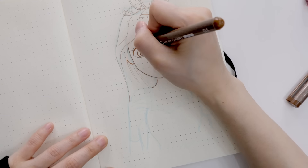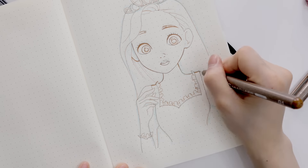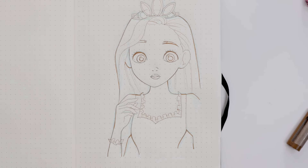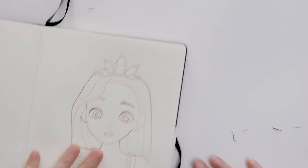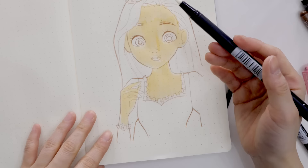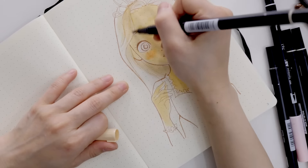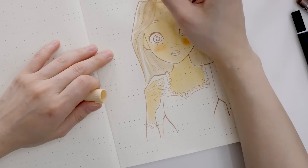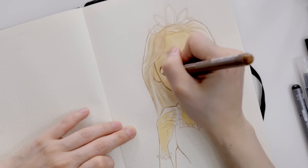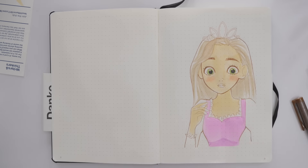I wanted to draw Rapunzel in kind of my own style — cartoon with a hint of anime since I'm the one drawing. I started with a rough draft using blue lead. I really recommend blue lead for rough drafts — I'll put the link in the description. I dislike using regular pencil for rough drafts because even after erasing there's residue left, and for bullet journals you can't just rip out a page, so blue lead is the way to go.